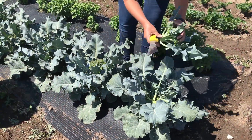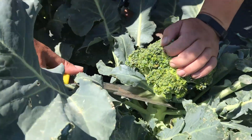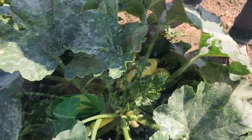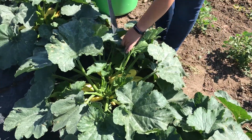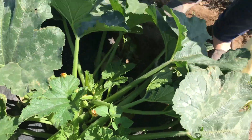Broccoli is very easy to harvest. A sharp, clean knife is used to remove the head. The plants will stay and produce florets that we will continue to harvest for weeks to come. There are just a few yellow squash that are big enough to go to market. After hunting through the vines, a cut is made, removing it from the plant and leaving at least an inch or so of the stem.